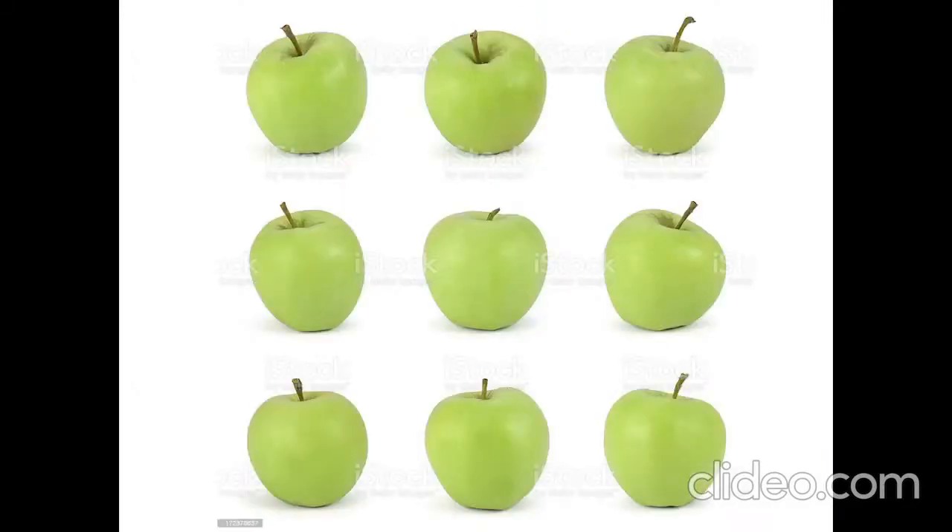Look, look — nine red apples, nine green apples. Crunch, crunch.